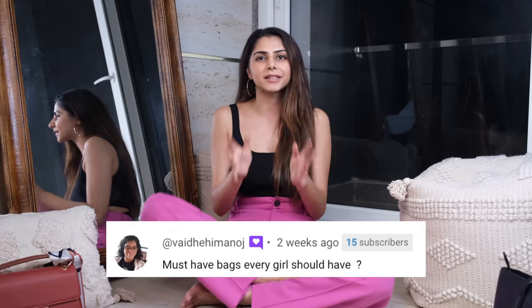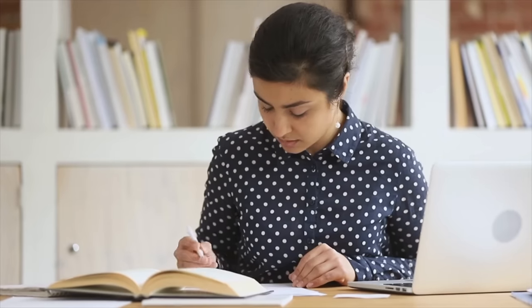Every video that I upload, it's always a comment that you make a video of must have bags. So here it is and I hope you guys find it informative and helpful. Now if you're someone who goes to office, college, or you're a professional woman, or literally anyone who just wants to up their style a little bit, these must have bags are perfect for you. So make sure you watch the video till the very end.